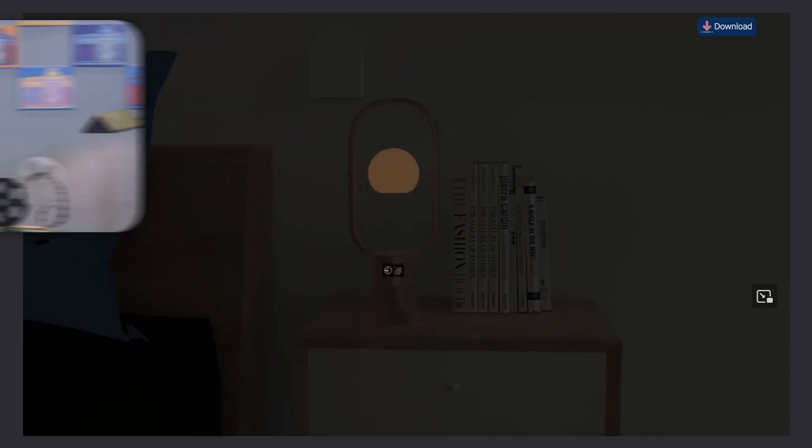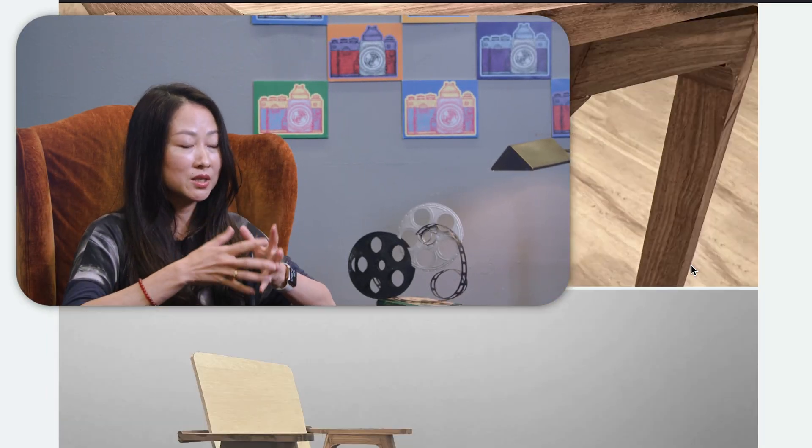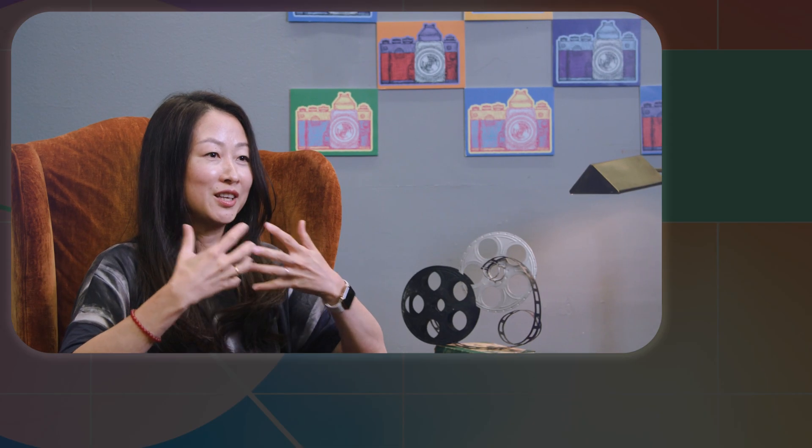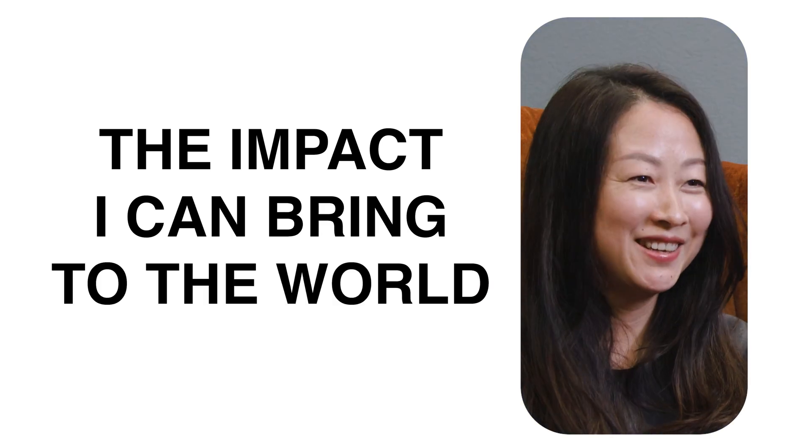I feel like Academy of Arts is focusing on the solution, the project — making sure that you understand this is makeable. I learned a lot of practical skill sets, and I also learned a lot of professional terms in English, how to communicate your design. The most thing I like about being an industrial designer is the impact I can bring to the world.